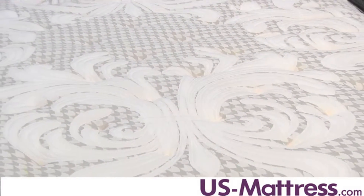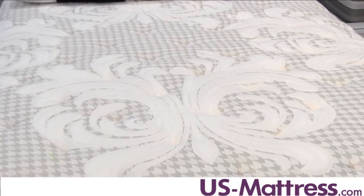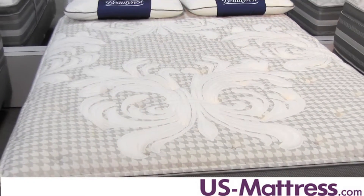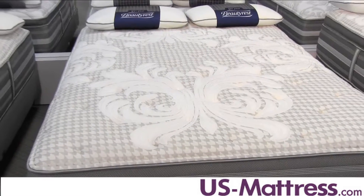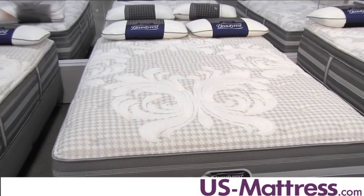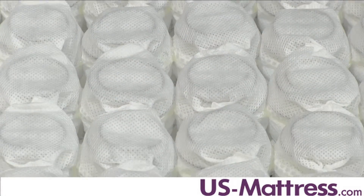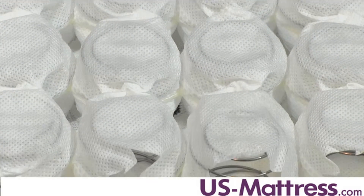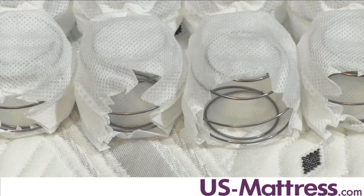This mattress is the top of the line in the plush category of World Class models, and as such has a number of really nice features, including Micro Coil, which is the main thing that separates this model from other plush models in the World Class category. The Micro Coil comfort layer is a layer of coils about an inch and a half tall that are individually wrapped to give you a high level of body contouring, but still give a nice pushback.